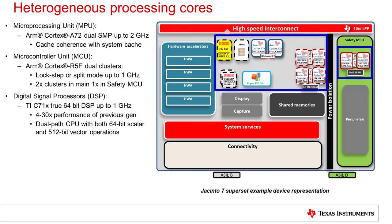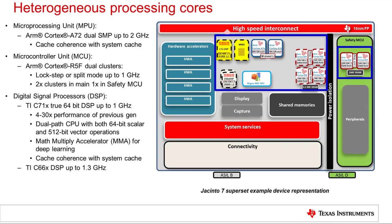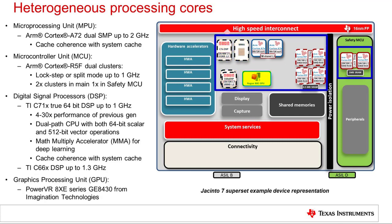The digital signal processors available on Jacinto 7 include the TI Next Generation C71X Core, which is a 64-bit dual-path CPU supporting both 64-bit scalar operations and 512-bit vector operations, resulting in up to 30 times the performance of the previous generation TI DSP depending on the algorithms executed. The C71X includes a powerful Math Multiply Accelerator, or MMA, which provides highly parallel deep learning instructions. The C71X and MMA are also cache coherent with the shared L3 system cache. Up to two TI C66X DSP cores are also available, running up to 1.3 GHz and enabling reuse of optimized DSP code from previous TI SOC platforms. Finally, Jacinto 7 includes a PowerVR 8Xe series GPU from Imagination Technologies, supporting roughly 100 GFLOPs and multiple virtualization and security features in hardware.